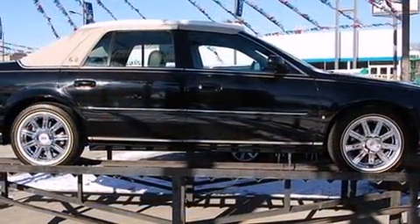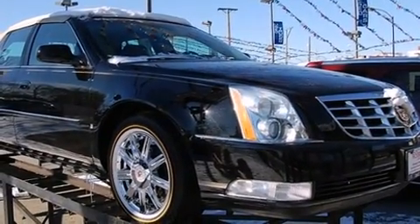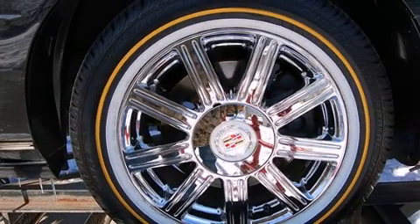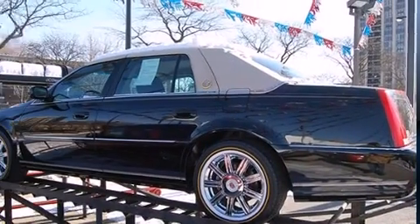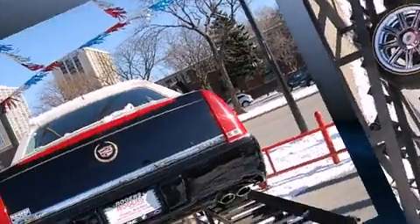Cadillac prioritized comfort and style by including leather upholstery, an outside temperature display, and power front seats. Audio features include a CD player with MP3 capability and eight speakers, enhancing the audio experience throughout the interior.